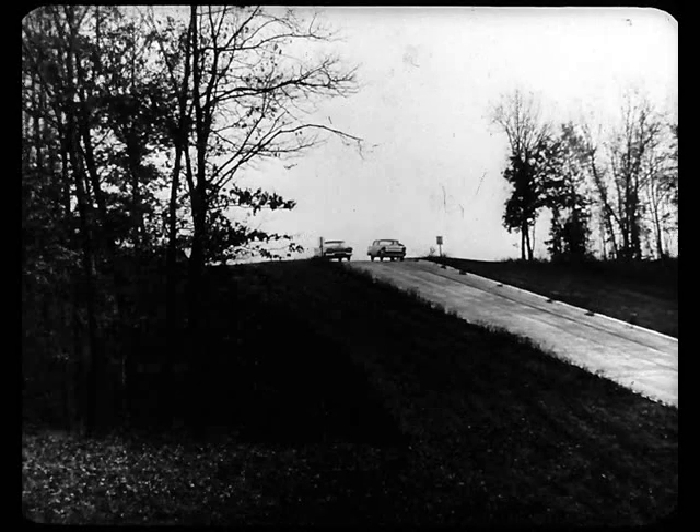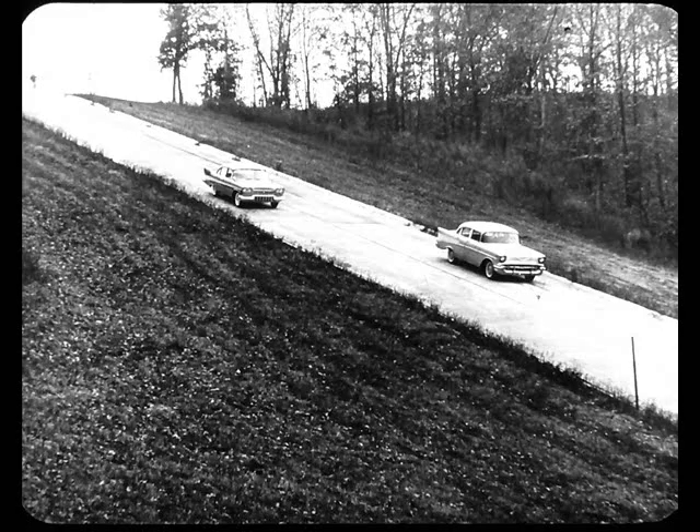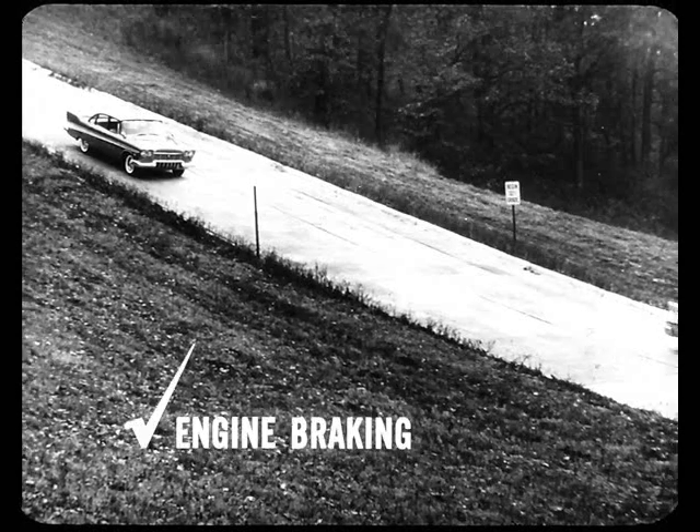Here are the same two cars poised on the top of a 32% downgrade. Transmissions are in their lowest possible gear. Engines are idling. The drivers release the brakes, and right from the start, Plymouth does a better job of holding back, thanks to Torque Flight. Halfway down, there's three car lengths difference. Near the bottom, the Powerglide Chevrolet just can't hold back — she rolls right out of the picture. So we can add engine braking to the list of Plymouth's superiorities.